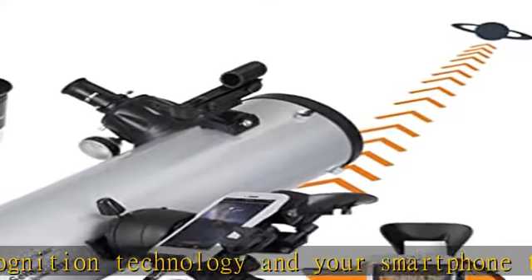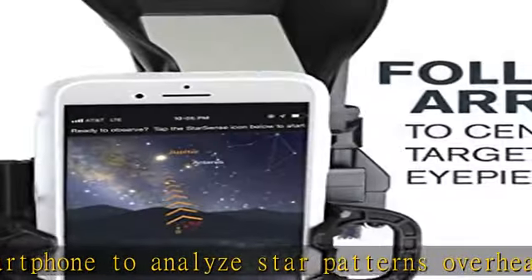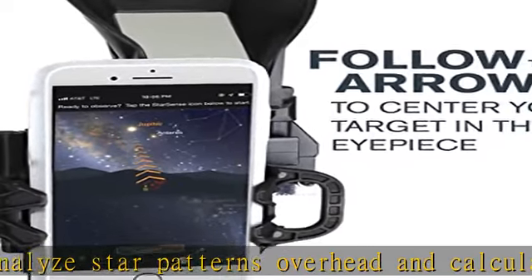The high-quality 130mm Newtonian reflector features a primary mirror with highly reflective coatings and enough light-gathering ability to view craters on the moon, Jupiter, and Saturn.